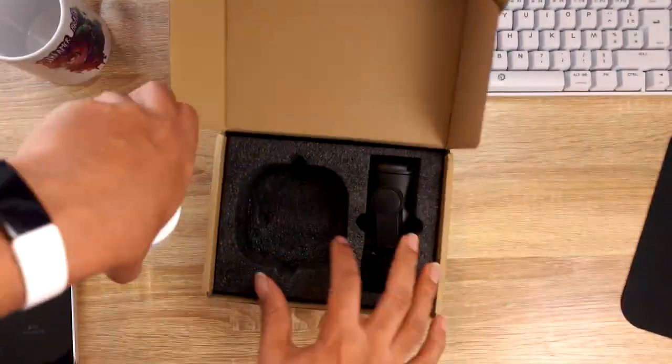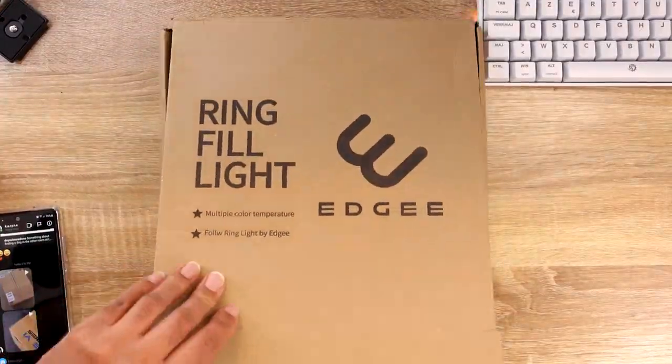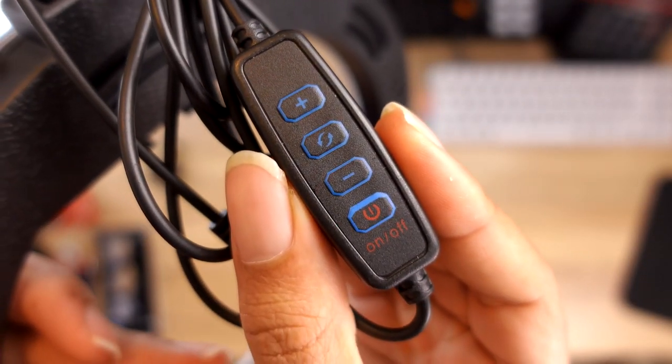Okay, the unboxing - nothing special when it comes to packaging. You get the Follow, the USB-C cable, and the ring light. The ring light has three different color temperatures: warm white, cold white, and a mix in between. You can adjust the brightness. It's not super bright - definitely not like the Elgato ring light - but good enough, and it's cool that they include it in the package.